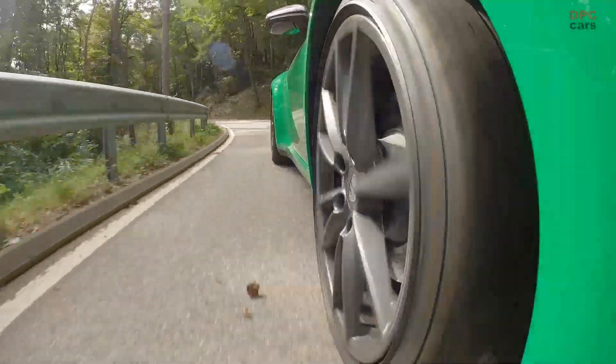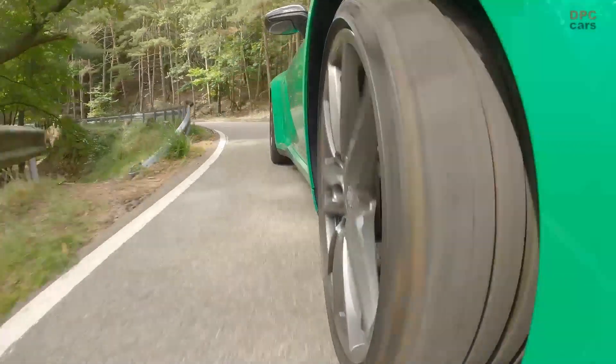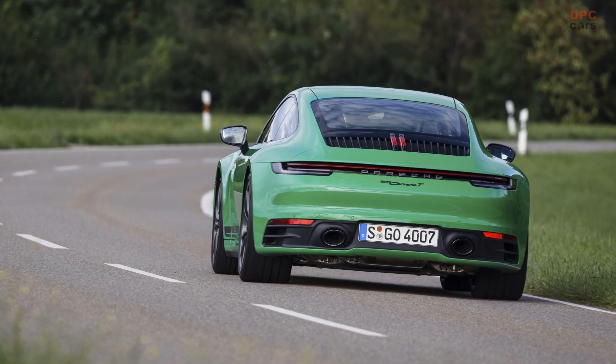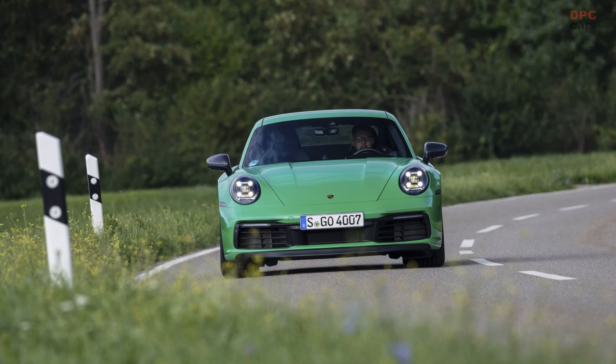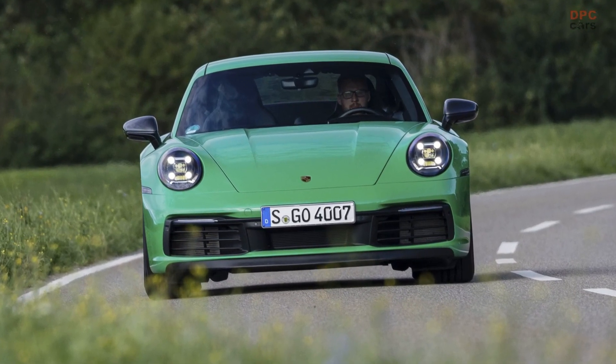Introducing the Porsche 911 Type 992 Carrera T. This model brought a smile to the faces of many purists because the 992 Porsche 911 Carrera T came as standard with a seven-speed manual transmission. The python green paint of this 2023 example brings even more smiles to everyone who sees it.